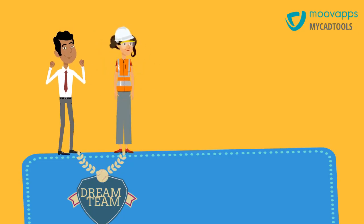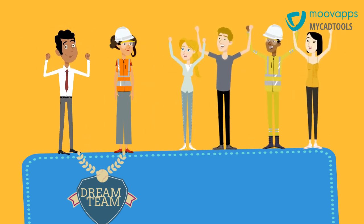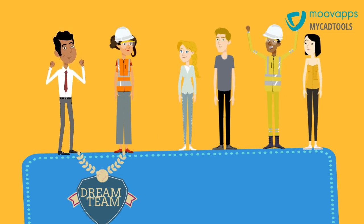Both David and Brenda are more productive and efficient at work thanks to MyCADTools. Brenda's relationship with her team is better now because she spends more time training them and helping them to be more productive and efficient.